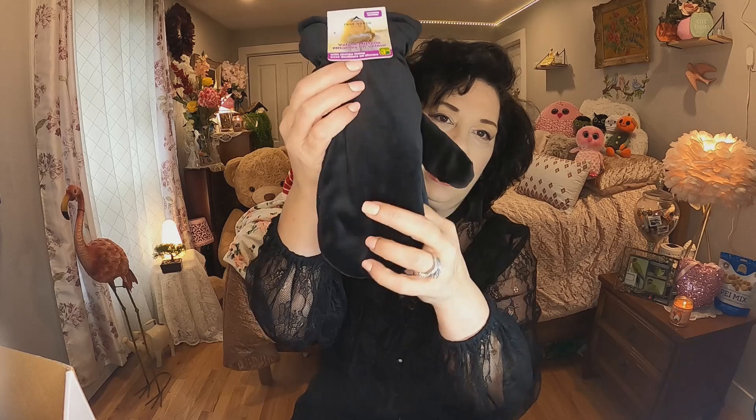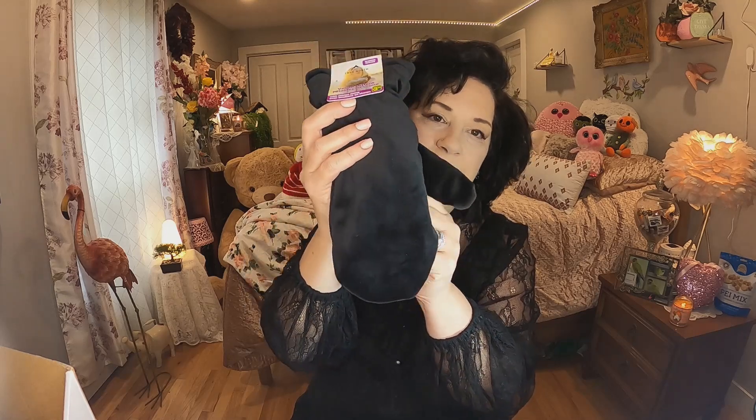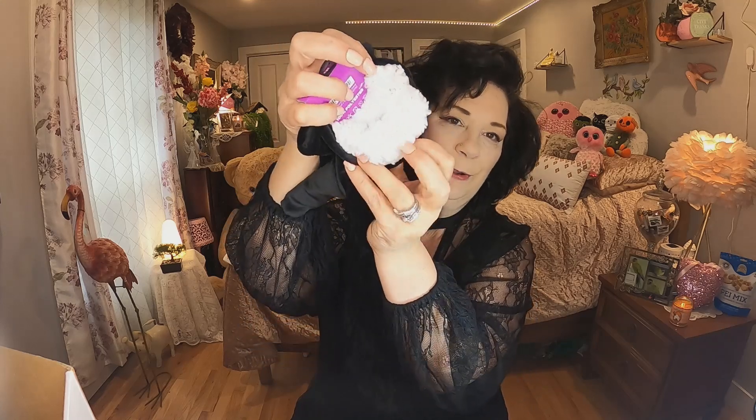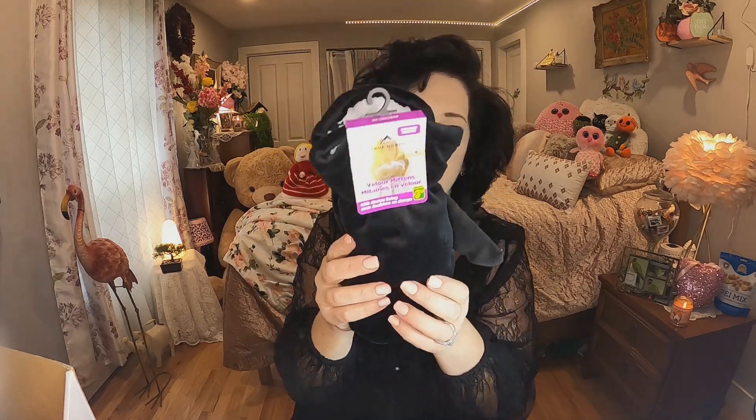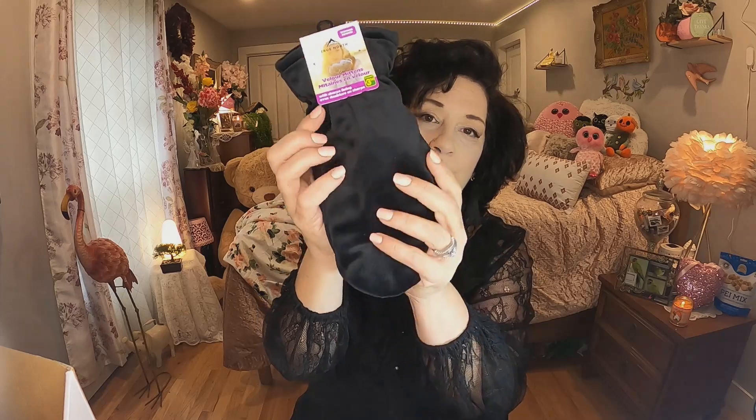The first thing I got was a pair of mitts — they were $3.50 and I couldn't resist. They're really really soft with a lambswool lining on the inside. I picked these up for myself, and then my daughter saw them and wanted a pair too, so I'll go back and get them some. A really good deal for $3.50.